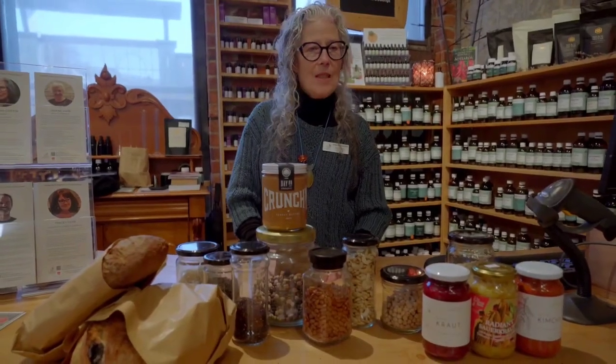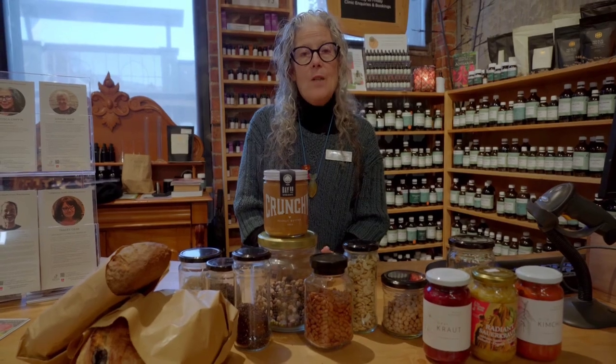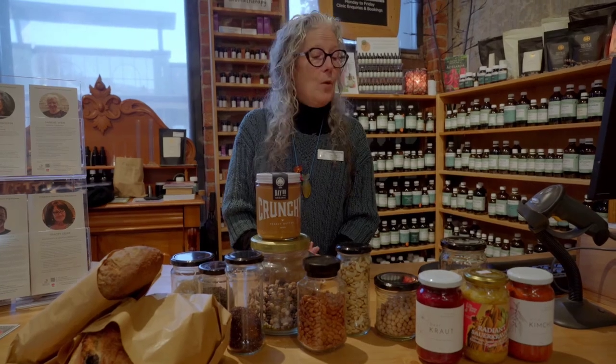Folks, continuing the winter wellness series — what to have with those amazing vegetables. Of course, we all know that animal proteins are complete proteins, but it's not that hard to get a complete protein meal every time you eat.